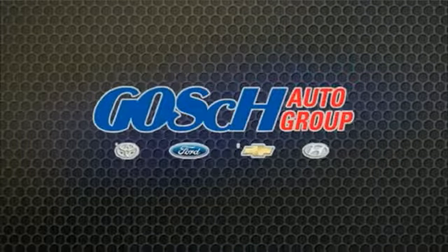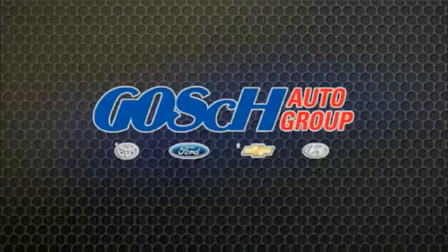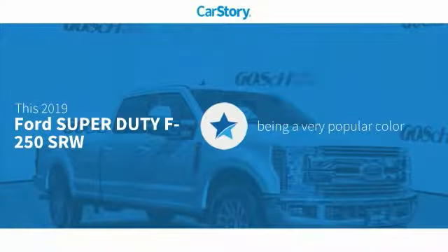Josh Conagor, the easy way. CarStory research indicates this vehicle as being a very popular color.